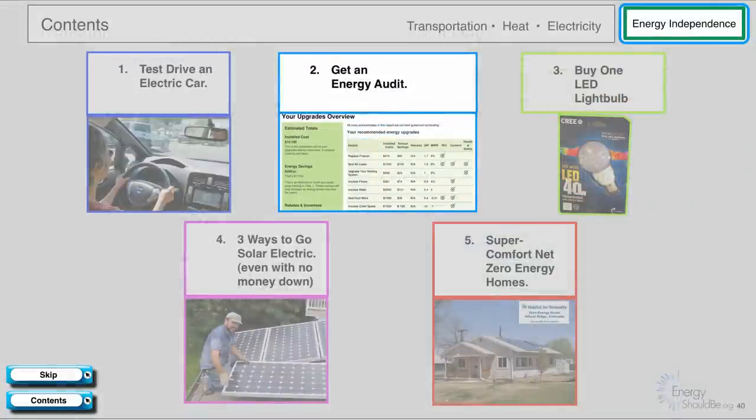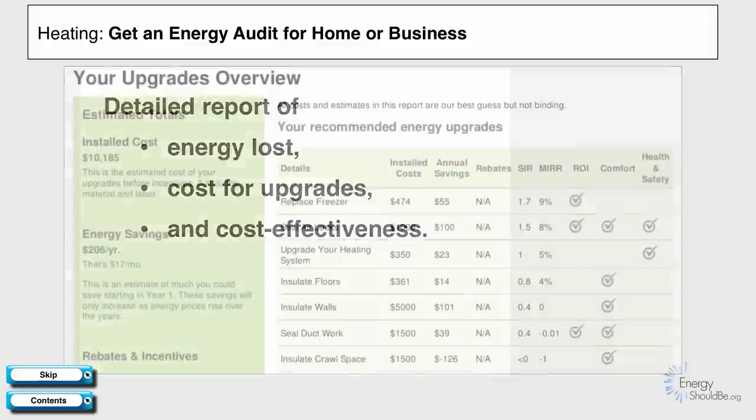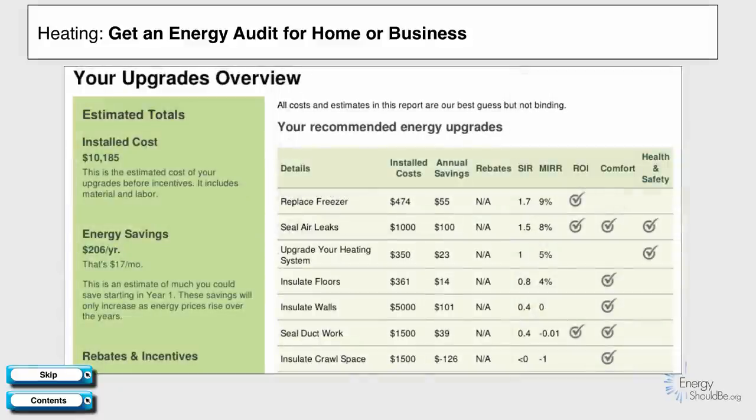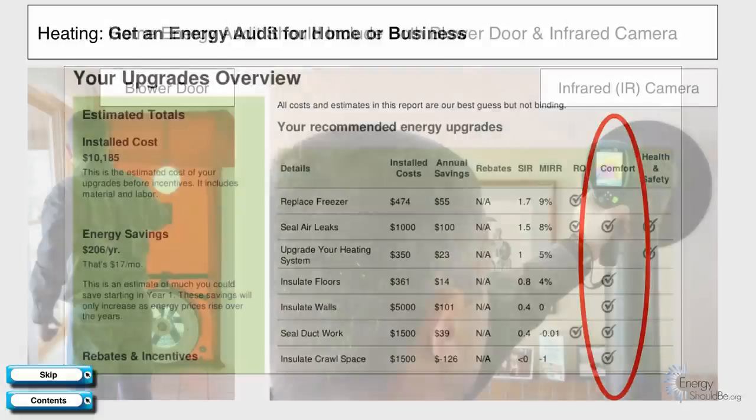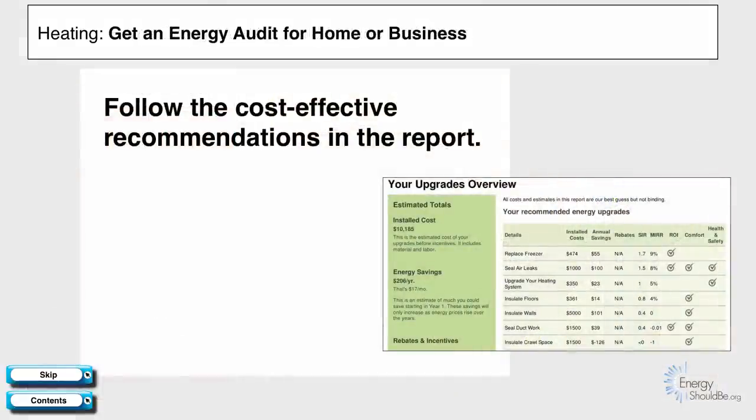Let's talk about energy independence for heat, and getting an energy audit. An energy audit is a detailed report of the energy loss, cost for the upgrades, and cost effectiveness for a home or business building. Here's an example of the energy audit for my house — it goes into detail on what measures you might want to take, talks about costs and savings, and even talks about comfort. A home energy audit should include both a blower door and an infrared camera. Your action item, in addition to getting the energy audit, is to follow the cost-effective recommendations in the report.